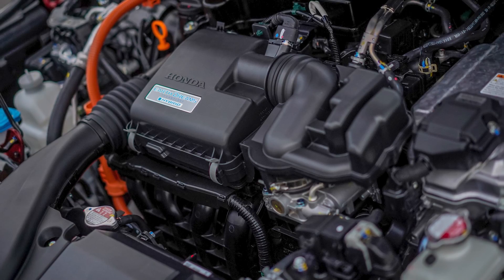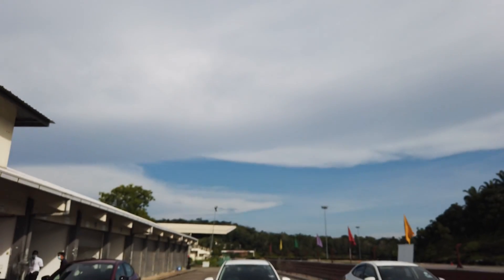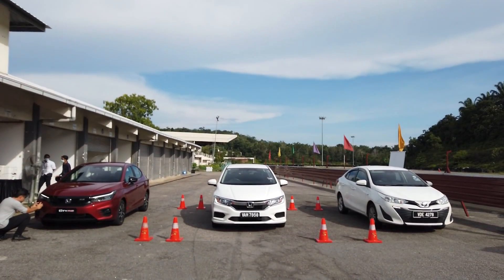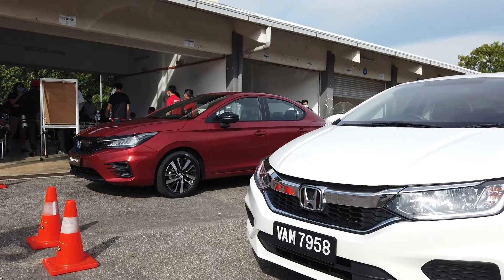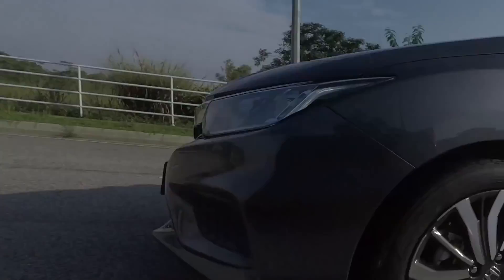You guys can expect the same experience when you test drive this for yourself. Now, 253 Nm of torque is the headlining figure and rightfully so, because it's a bold claim made even bolder by their advertising. On a straight line, 253 Nm of torque really beats out the Honda City IDCD — the instructors did a drag race of sorts and you could immediately see the City RS pull ahead by a considerable margin. Coming from the City IDCD, which I thought was a phenomenal hybrid car in its time, it felt a lot faster in the City RS.